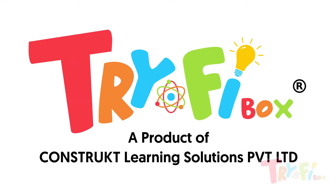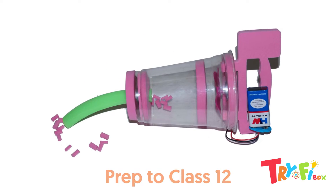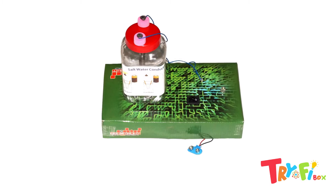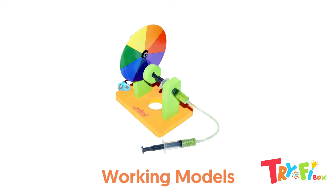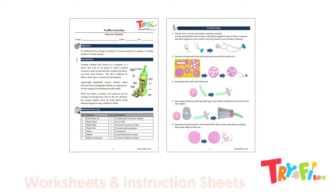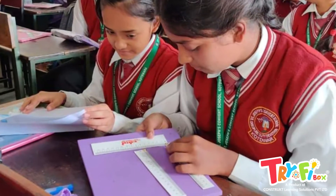Greetings! At Tri-Fi Box, we offer activities from Pre-Primary to Class 12 according to the curriculum. Tri-Fi Box activities focus on learning by doing, real-life applications, and working modules. All our courses on STEM activities provide a context for inquiry and discovery and help students become active problem solvers.